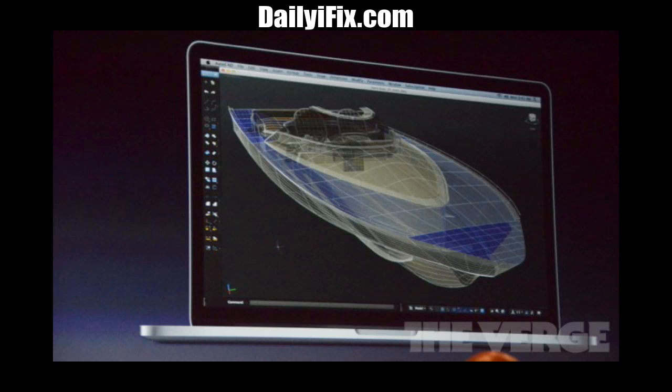The new MacBook Pro has an incredible 2800 by 1800 resolution and it's a 15.4 inch screen, with well over 5 million pixels. That's the most pixels ever put into a laptop and it will definitely blow away your HDTV pixel wise.